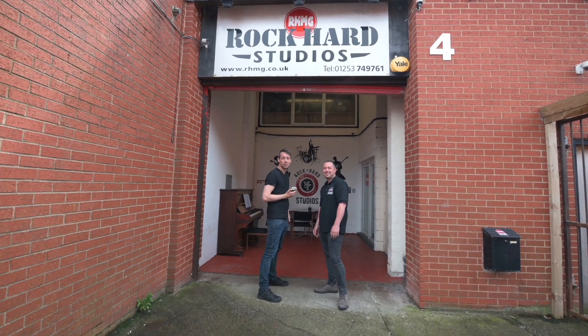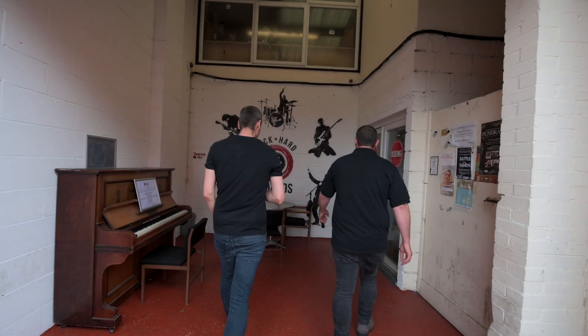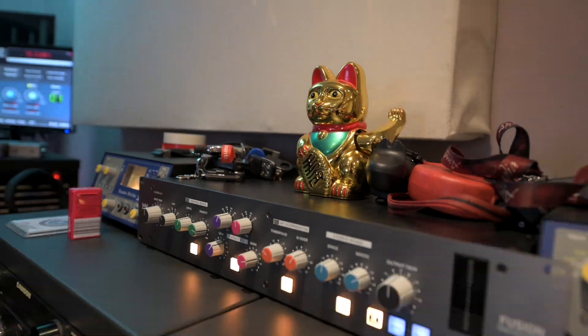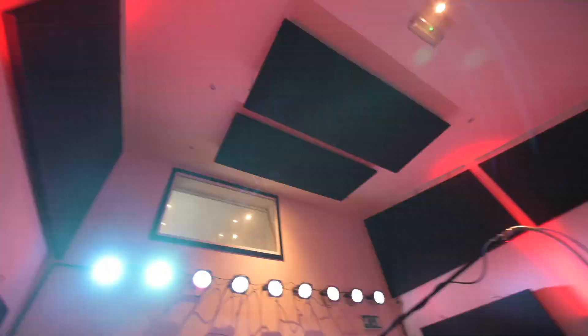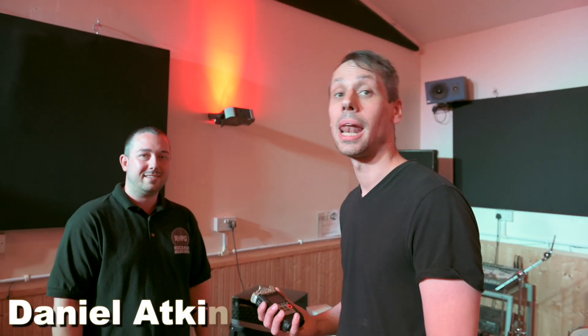Hello, I'm at Rockard Studios in Blackpool today with Dan Atkinson. We're going to have a look around. It's recordproduction.com at Rockard Studios in Blackpool.